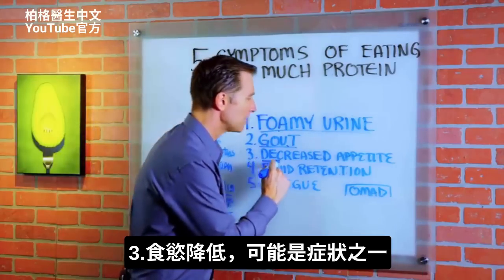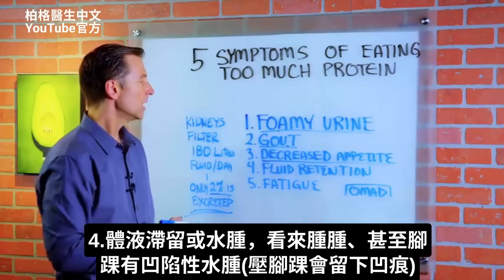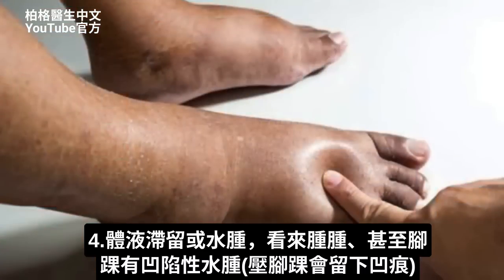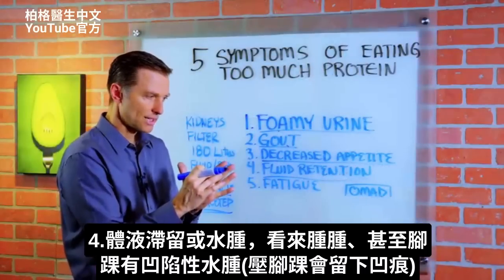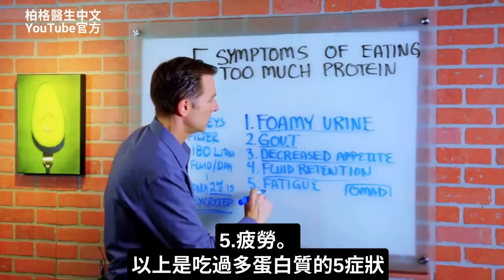Number three: decreased appetite — that could be one of the symptoms. Number four: fluid retention or edema. You may see a little swelling, even in your ankles — some pitting edema where you press into your ankle and it leaves a dent. And number five: fatigue.